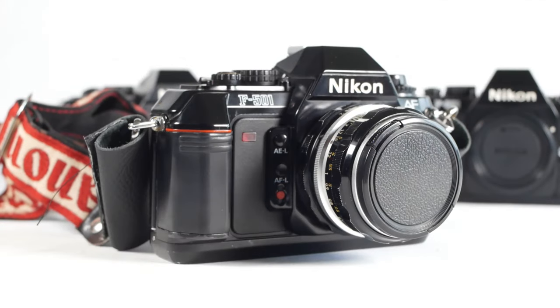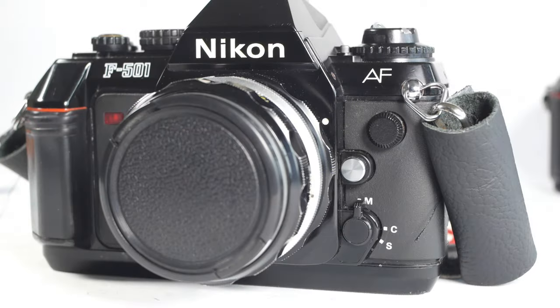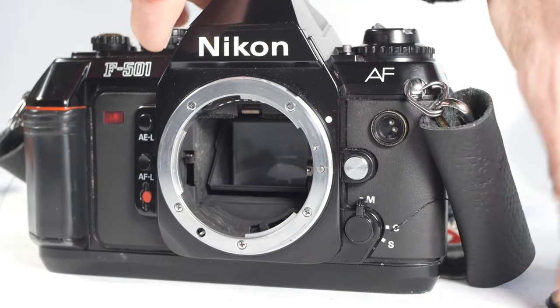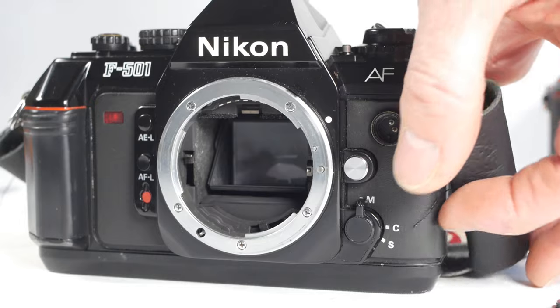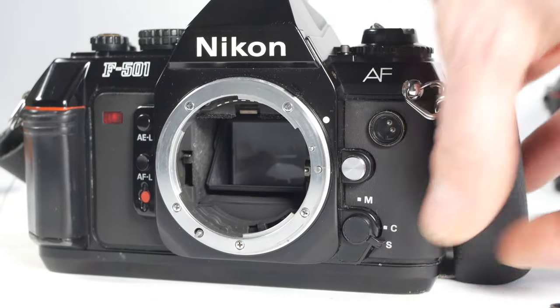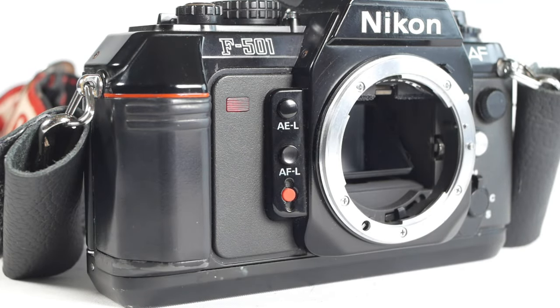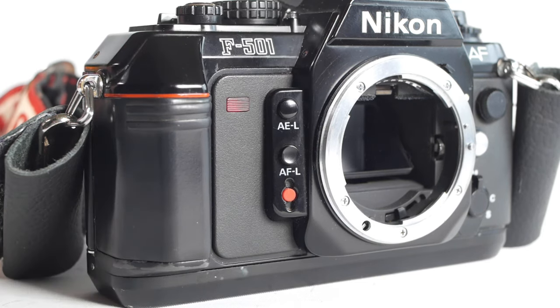I've actually got a film in this one at the moment, so anything like opening the back or firing the shutter will have to be done on one of the other camera bodies. On the front of the camera we have the lens release button, the socket for the remote shutter release, and the AF selector switch for manual focus, continuous autofocus, and single autofocus. On the other side there's the self-timer lamp that blinks as the self-timer counts down, and auto exposure lock and autofocus lock buttons that allow you to move the subject away from the centre of the viewfinder whilst holding the exposure or focus at that level. Below those is the self-timer release button, which is recessed to prevent you accidentally triggering it — a fingernail can be the best way of setting it off.